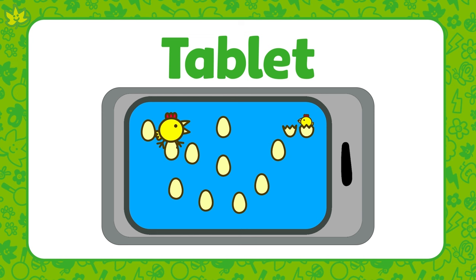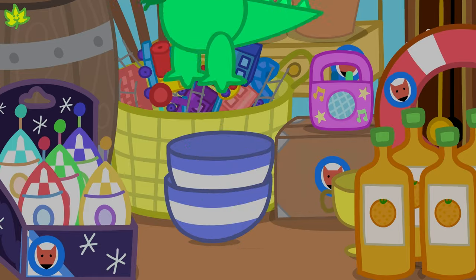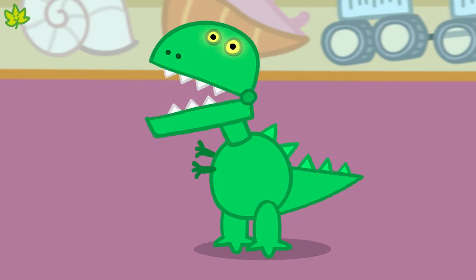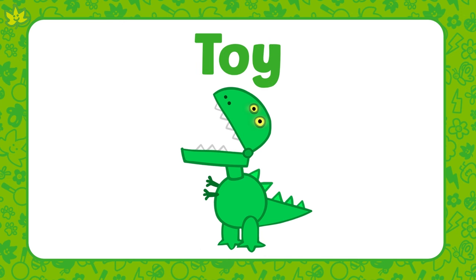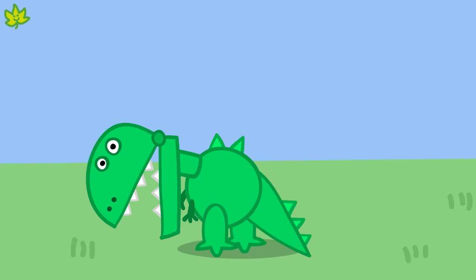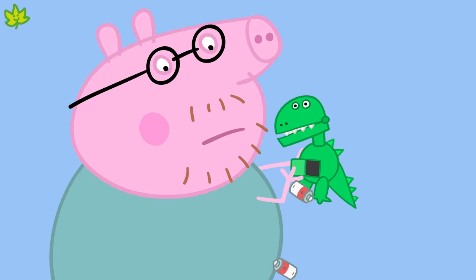A tablet is also a type of technology — it's a small computer that we can carry around with us. Today George is shopping for a new dinosaur. Hello, Dino Roar! Roar! Dino Roar walks and talks. A toy like Dino Roar can also be a type of technology. Oh dear! Dino Roar has run out of battery. The batteries inside Dino Roar are what makes him work.